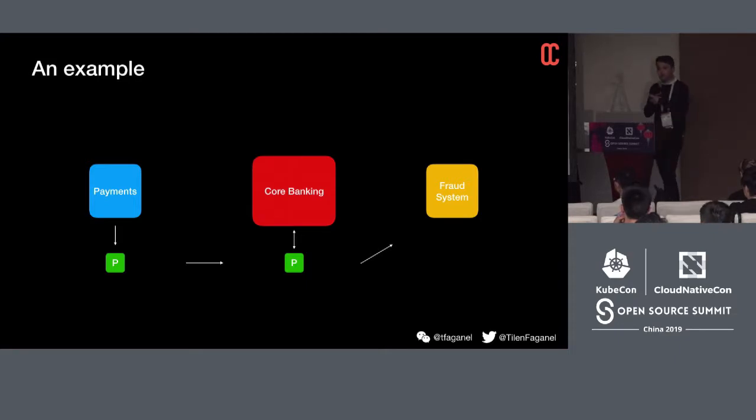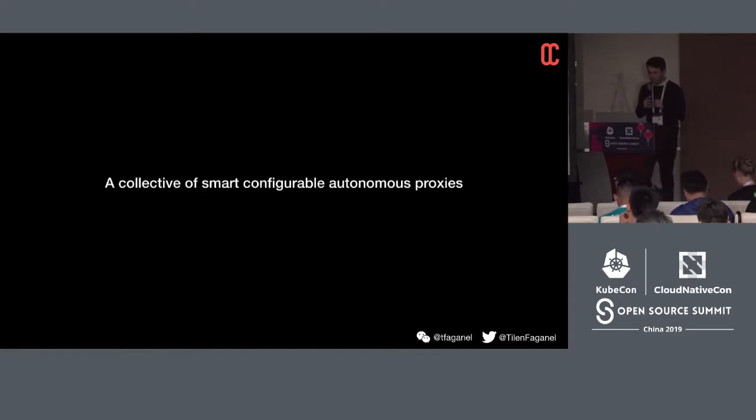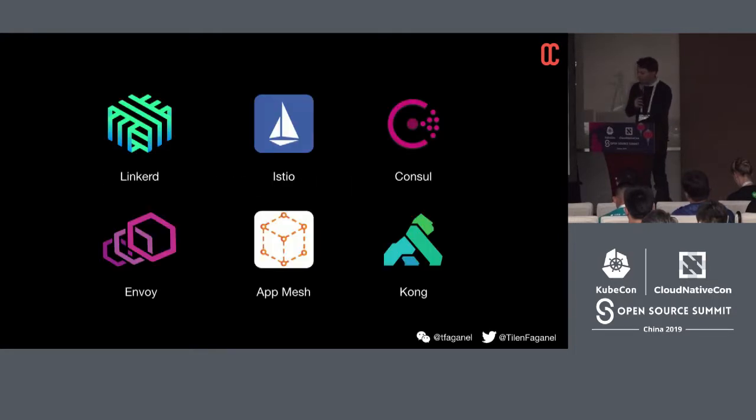The third-party vendor problem goes away completely — we can put the proxy next to a third-party product we couldn't change before, and augment it by routing all traffic through the proxy. So basically, a service mesh offers service discovery, load balancing, circuit breaking, retries, and authorization — automatically — by ripping out that functionality and putting it in a proxy, creating a mesh of proxies connecting all services together. Dumbed down: it's just a collective of small, smart, configurable, autonomous proxies.